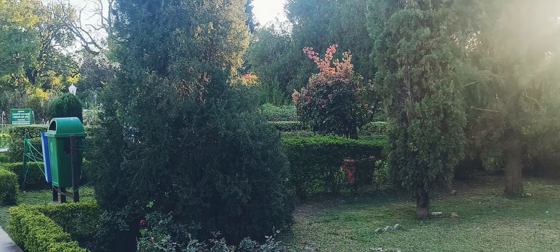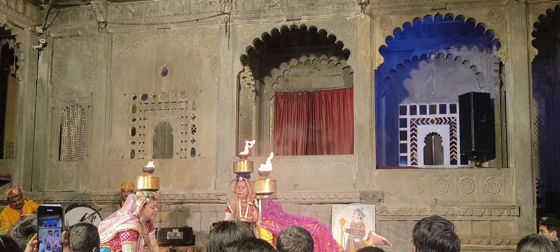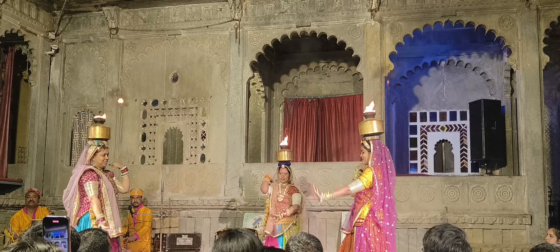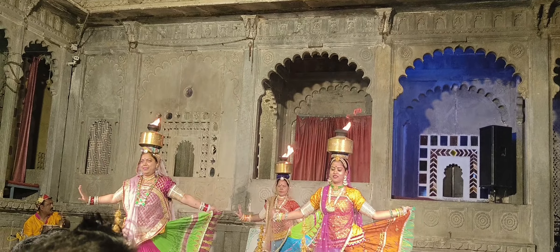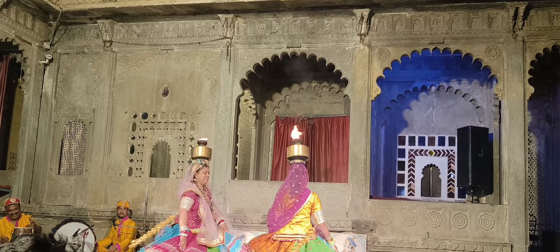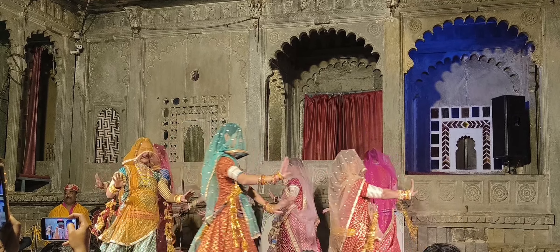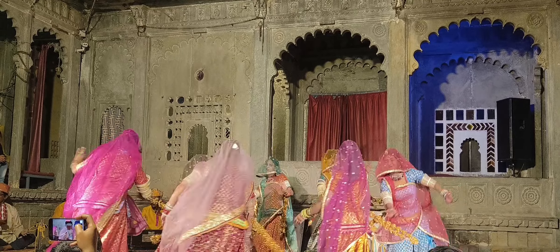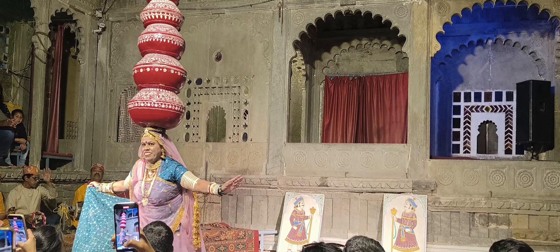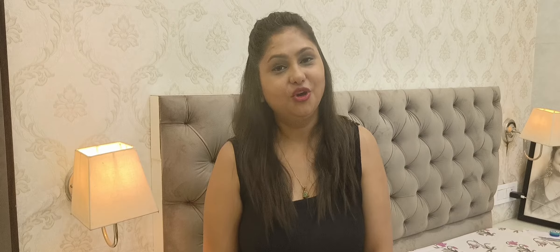After the garden, we had a pre-booked cultural event at Bagore ki Haveli in the evening, so we went there. I really liked the dances of the city and the puppet show. I hope you liked this video too!